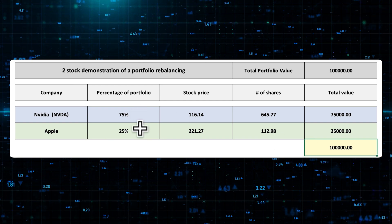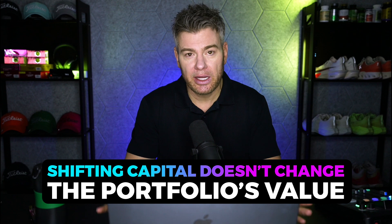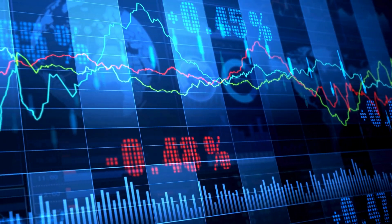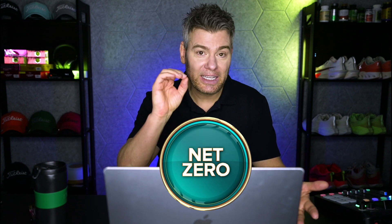We just took some money from here and put it over here. Moving capital from one pile to another does absolutely nothing to the value of the portfolio. It doesn't matter if one of them is more expensive than the other — that's irrelevant. What does affect the value of the portfolio is what happens after the rebalancing takes place. Now it's a freely traded market and those prices are going to move around. The rebalancing itself is a net zero transaction.